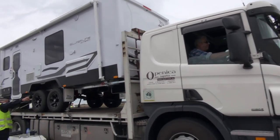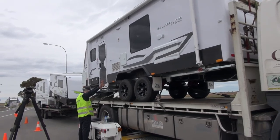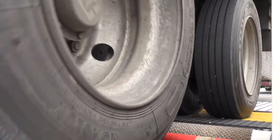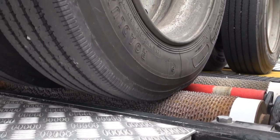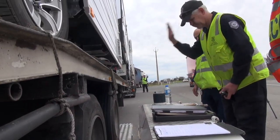It's a very comprehensive and efficient check, making sure that those three big ones — the suspension, steering and the brakes — are all working comprehensively and well on the heavy vehicle.